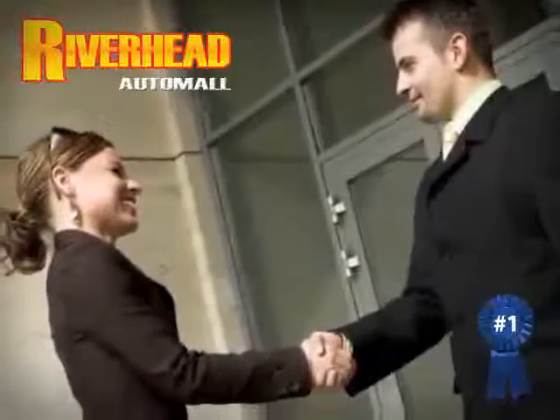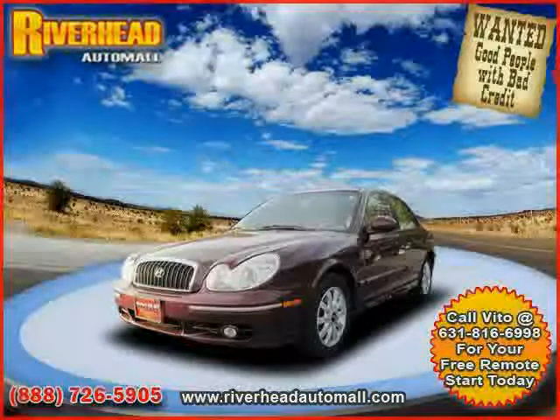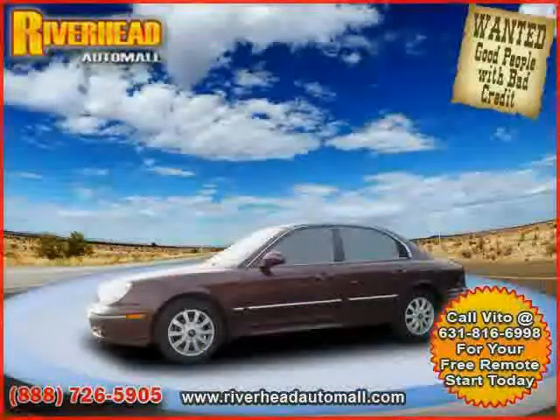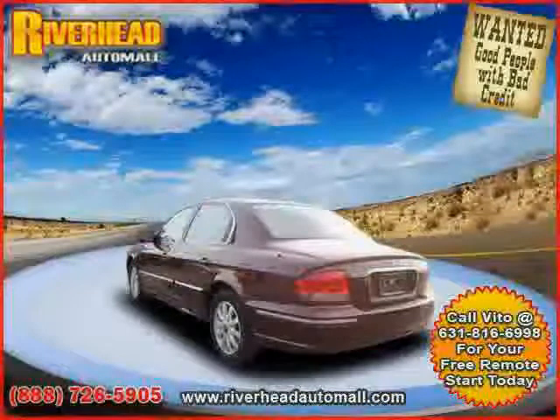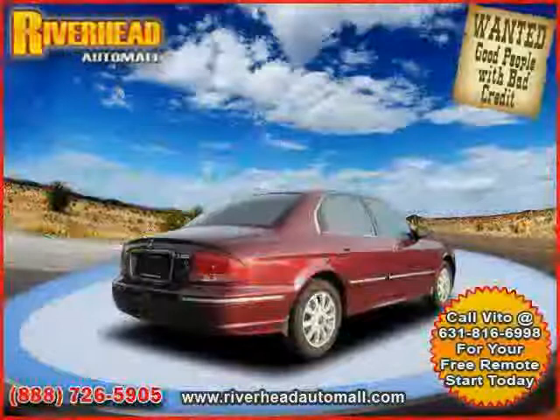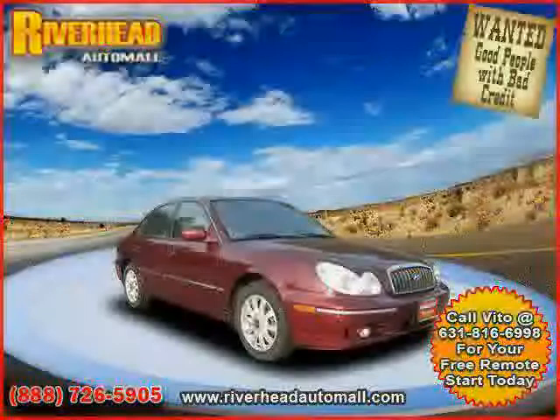Great savings are available on vehicles like this 2500A Sonata equipped with cloth interior, cruise control, heated driver seat, heated mirrors, driver and passenger side airbag, power door locks, front wheel drive, heated passenger seat, CD player, climate control, power windows, and bucket seats.